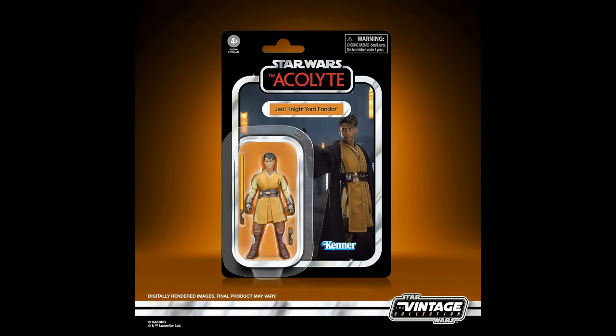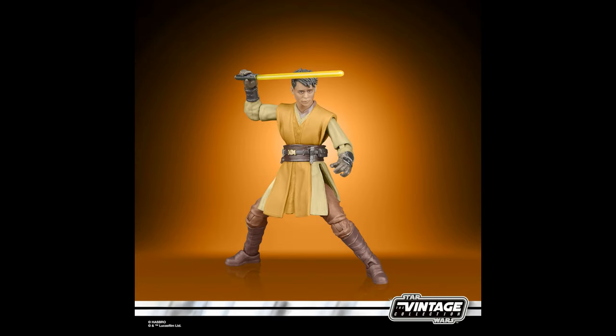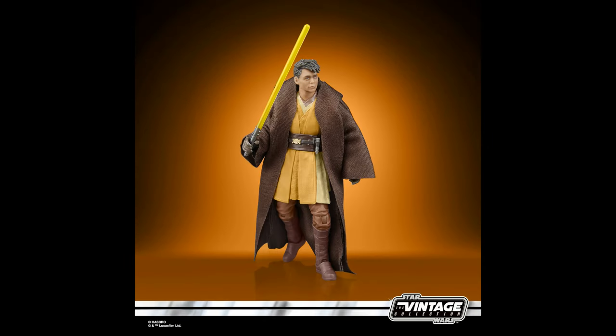Last but not least, Jedi Knight Yord Fandar, continuing on with the Acolyte line. I'm glad Hasbro are going to continue trickling out Acolyte figures in the 3.75 inch scale. There's no reason why they can't get the same figures as Black Series collectors do. Putting one out every couple of months is going to be a good method to get those characters out there without clustering too many together. I'm already looking at picking up Mae Aniseya and Jedi Master Sol in the vintage collection — I think I'm going to go ahead and grab them very soon.